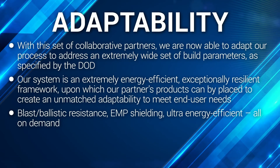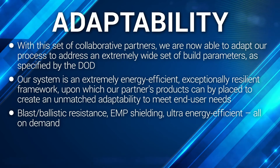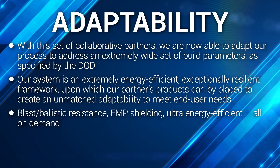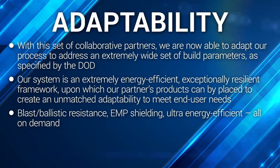Our system is an extremely energy-efficient, exceptionally resilient framework upon which our partners' products can be placed to create an unmatched adaptability to meet end user needs — from blast and ballistic resistance to EMP shielding, all in an energy-efficient package on demand.